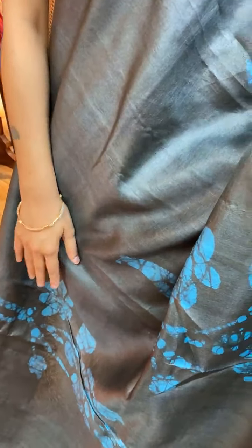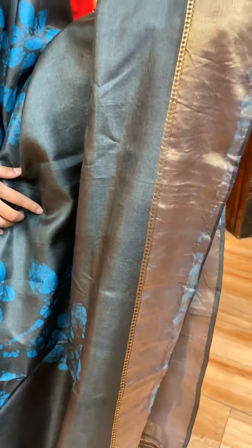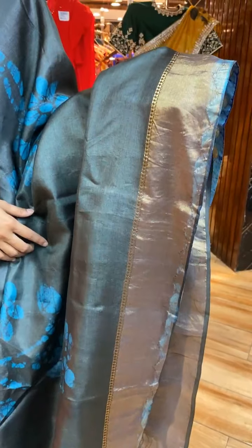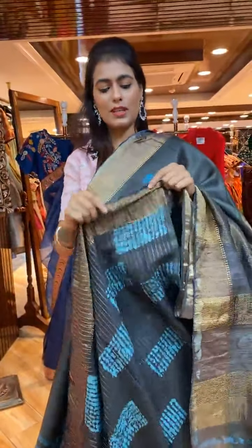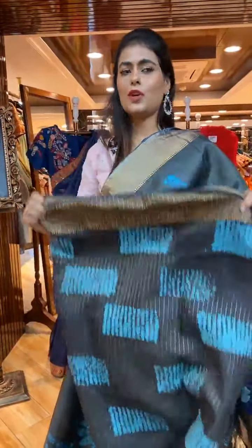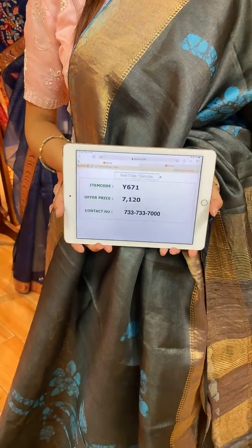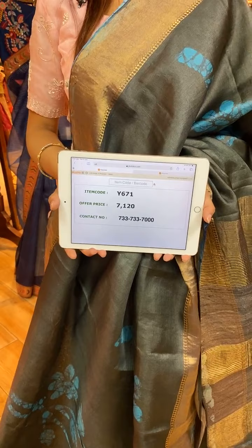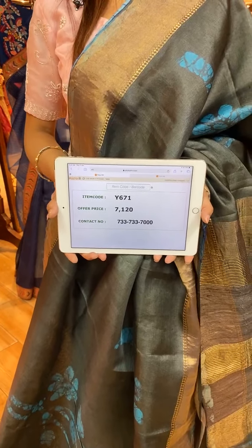Next is a gray color saree with florals in batik print on the body. The border has kadi with applique work. The pallu has applique work with zari lines. The blouse is a beautiful contrast blouse. Item code is Y671 and price is 7,120 rupees. WhatsApp to 733-733-7000.